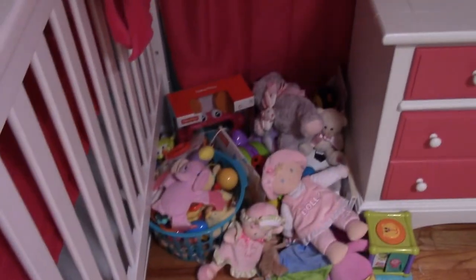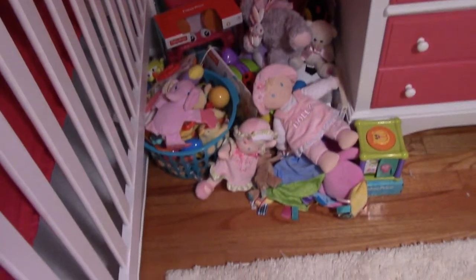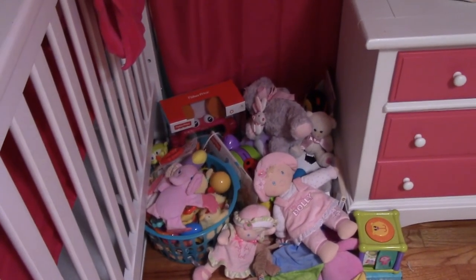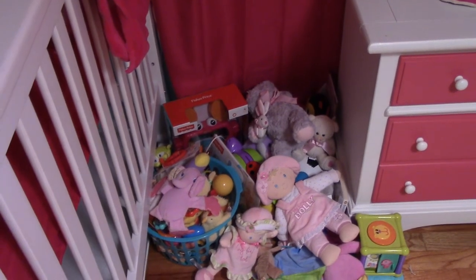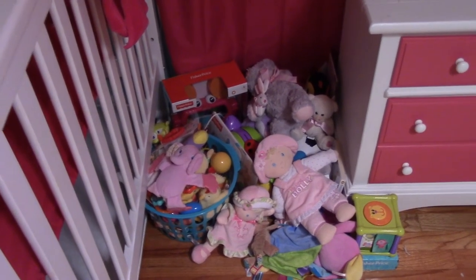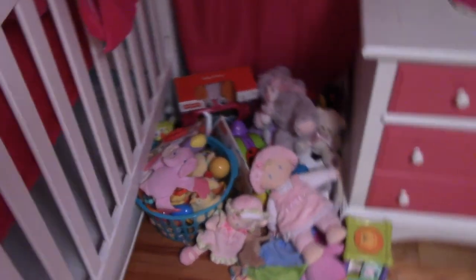I need a better way to store her toys — I've got like one basket and then they're all just kind of stacked. There are some toys that Hudson especially uses on Sunday mornings when we're getting ready for church and I'm in a rush trying to get them both ready — he'll come in and out and likes to play with some of the toys in her room.